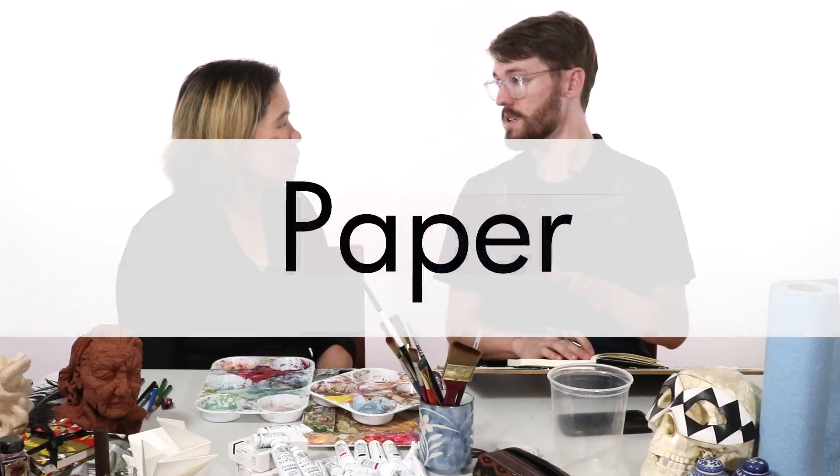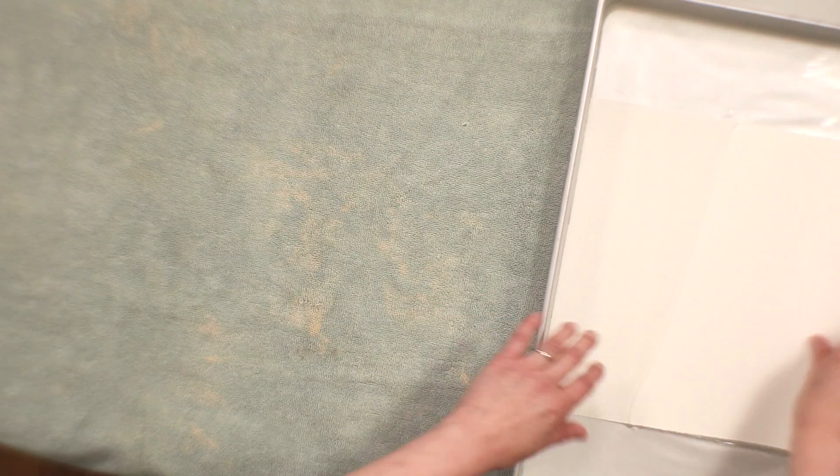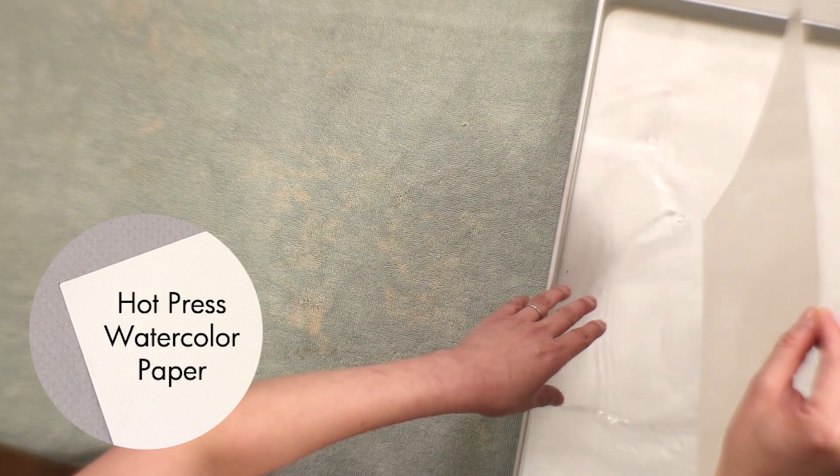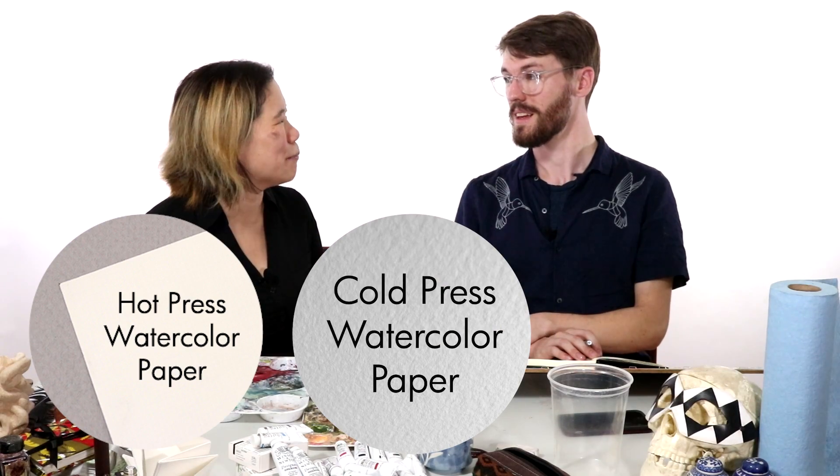The first step with setting up this painting is to soak and stretch the watercolor paper. What kind of watercolor paper are you using? I like to use Arches. In this case, I like to use hot press — it's smoother, it doesn't have that toothy texture. What's the difference between hot press and cold press? Hot press is just smoother and doesn't have the toothy texture that cold press does. Cold press has those nice bumps in the paper. No option is good or bad — it just depends on the project you're working with and the feel you want.